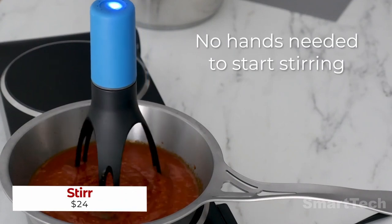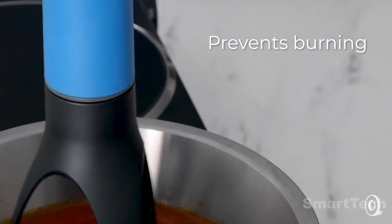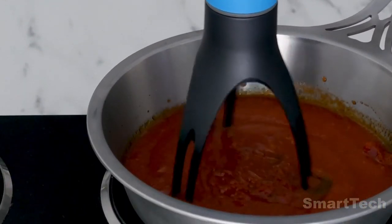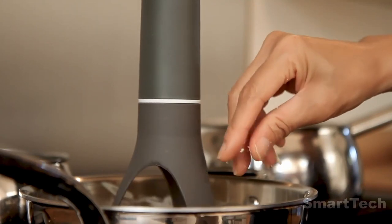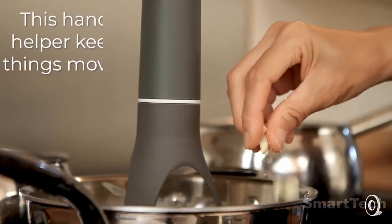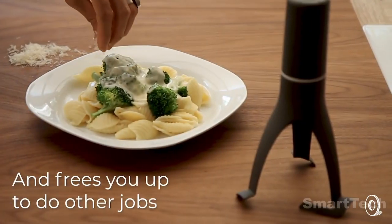Introducing a revolutionary kitchen gadget from the United Kingdom: the Soup and Sauce Stirrer. This amazing device is the perfect solution for simplifying the preparation of soups, sauces, porridge, and other culinary masterpieces. With just a flip of the switch, the stirrer starts moving around in a pot or pan, gently stirring the contents. Its legs are made of heat-resistant nylon capable of withstanding temperatures up to 248 degrees Fahrenheit, so your food won't stick to the bottom. Powered by four double batteries, this ultra-convenient gadget offers three speeds, a built-in timer, and rotates back and forth to simulate natural stirring. And at just $24, it's the perfect way to take your cooking to the next level.